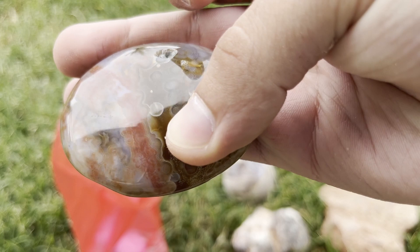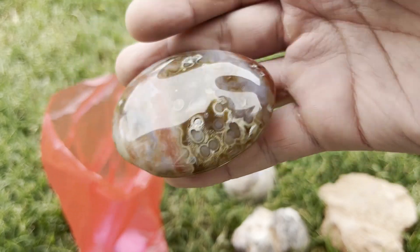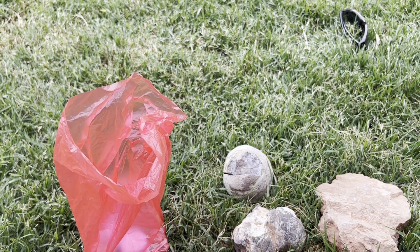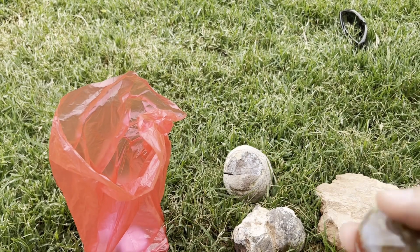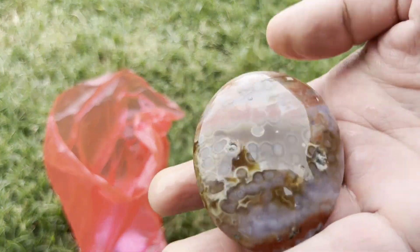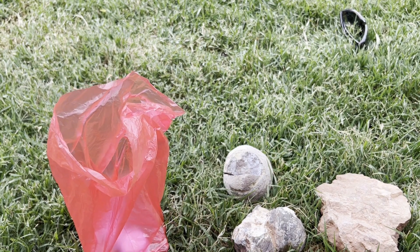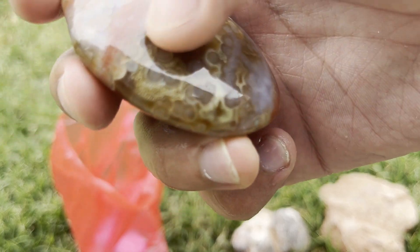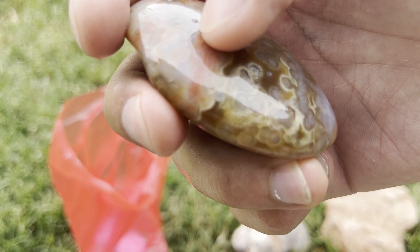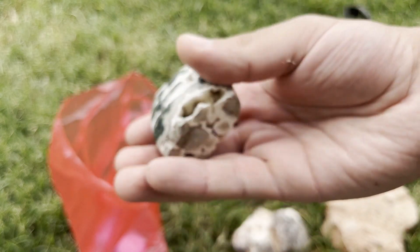You can see right there — that's some botryoidal formations in the quartz. I just really like this pattern; it's a really cool pattern. I wonder if it'll look any better if I wet it down. Yeah, it's just a piece of quartz and jasper, and it looks like there might be some sand inclusions right there. The next thing is gonna be this — a nice piece of ocean jasper.